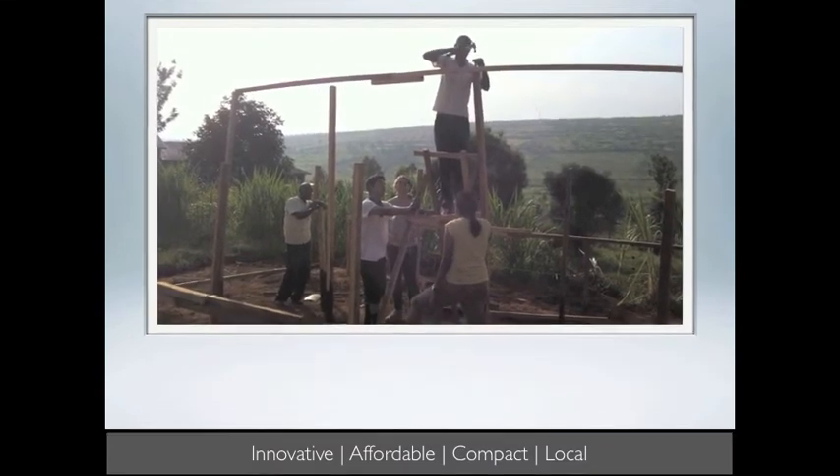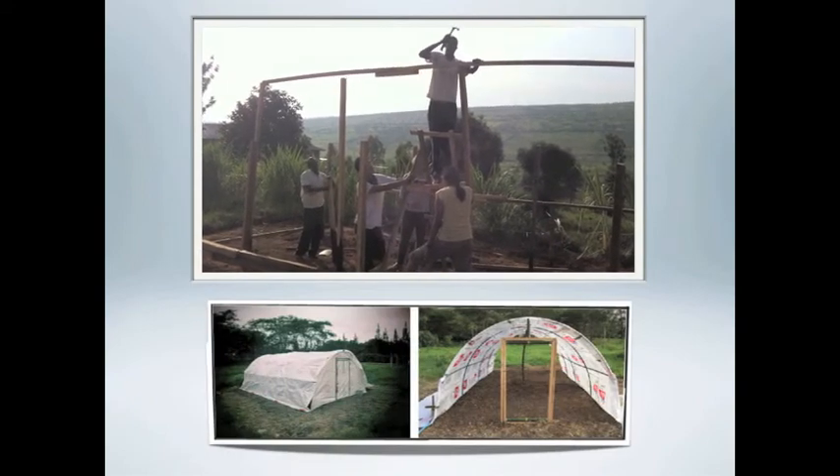In our efforts to lower costs, we're currently developing glazing material from rice bags, which are inexpensive and abundant in developing countries.